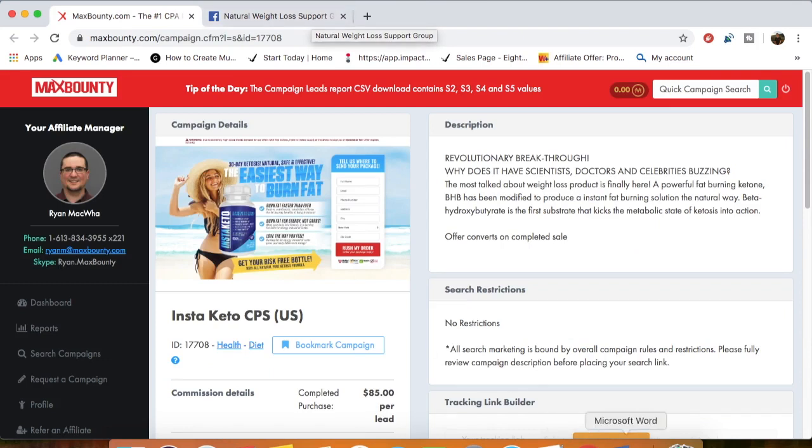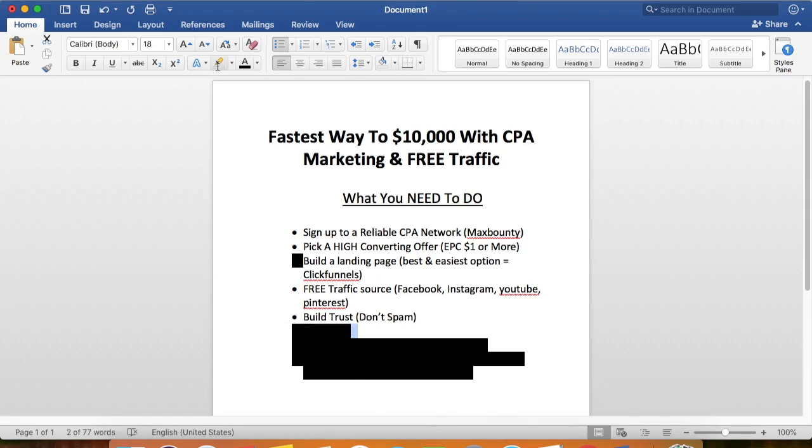Start talking to and messaging real people — this is how you're gonna make money with Facebook. You also need to be patient. Do not think you're going to make your first sale on your first day — that's just not going to happen. It took me two years to make my first affiliate commission online, and I realized that I have to give value in exchange for money. The more value you give, the more money you'll make.